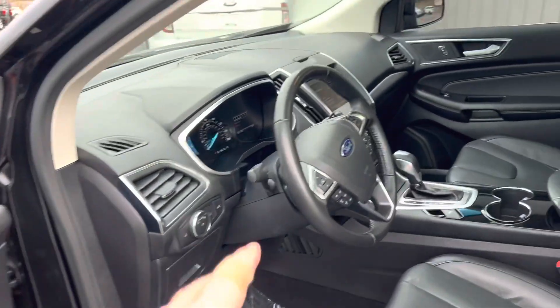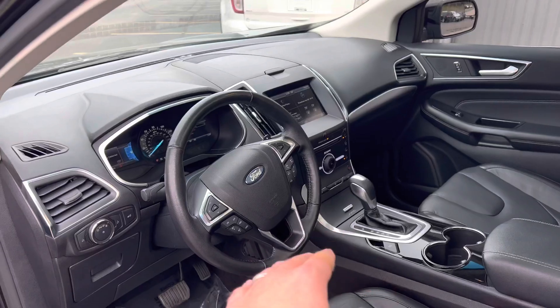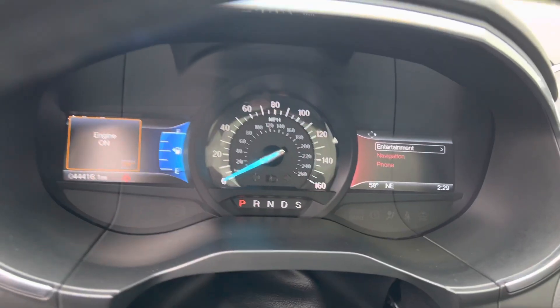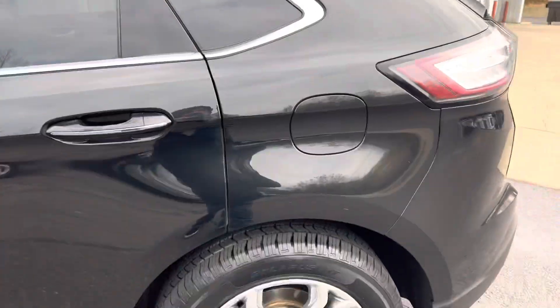Memory seats, leather, navigation, Bluetooth, heated seats — look at this. Automatic headlamps, power tailgate. Only 44,000 clicks on it. Look at the pano roof and the leathers — oh my gosh.